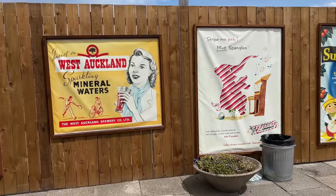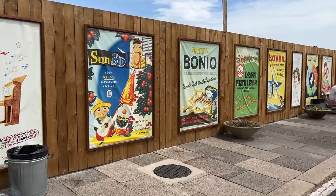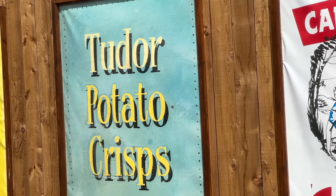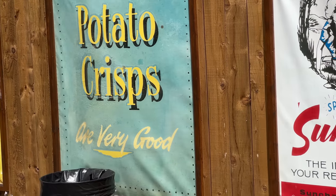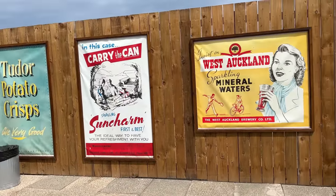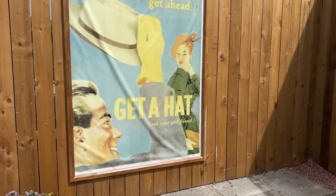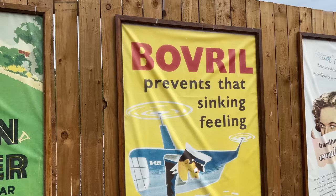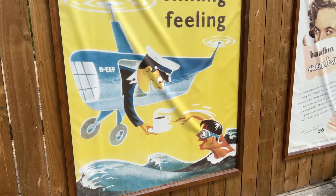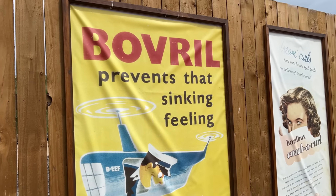I've waited a long time to come here. As someone who spent my 30-year career doing marketing and advertising, of course I enjoy perusing all the vintage adverts on display at Beamish. Here's some clever headline writing: 'Tudor potato crisps are very good.' Wow, that's persuasive. Are you familiar with all of these brands? This is one of my favorites: 'If you want to get ahead, get a hat. Ask your girlfriend.' 'Bovril prevents that sinking feeling.' If you missed my Bovril taste test with Ian, we did it in the same video where we tasted Marmite and Vegemite — it's very funny, so check that one out. I'll link in the description.